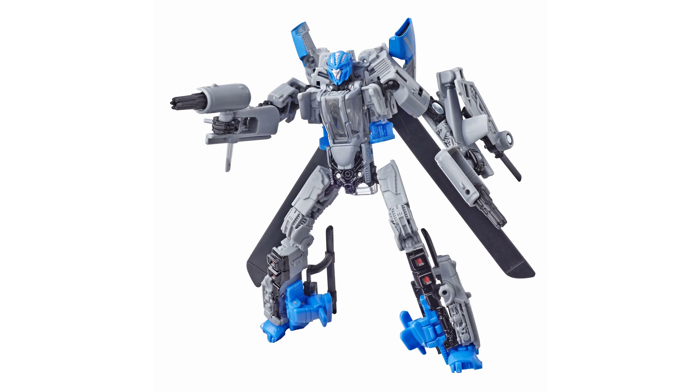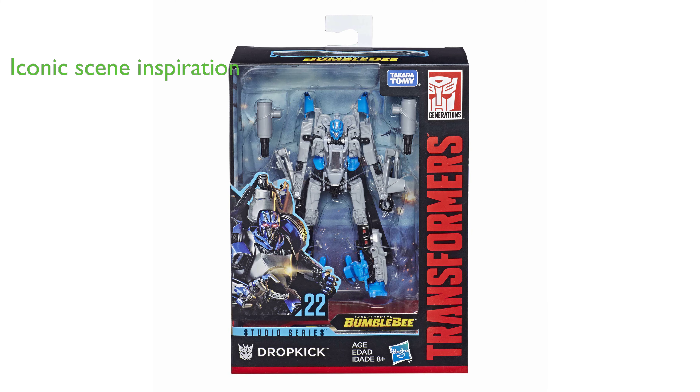The Transformers Studio Series 22 Deluxe Class Bumblebee Dropkick figure is a premium offering that stands out in any Transformers collection. Inspired by the iconic Autobot pursuit scene, the figure and packaging are designed with meticulous detail to reflect the Transformers movie universe.